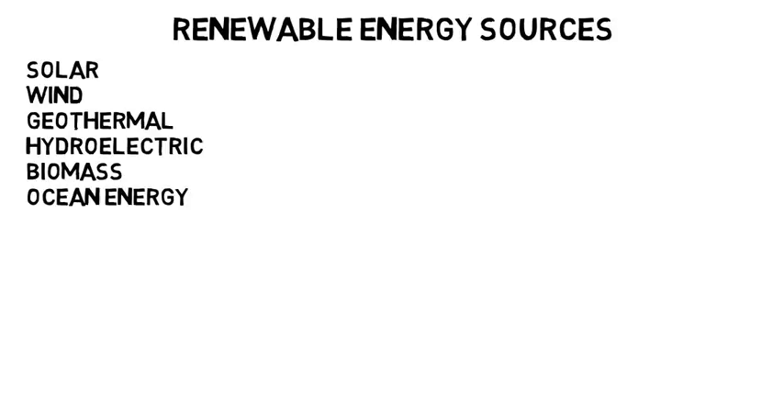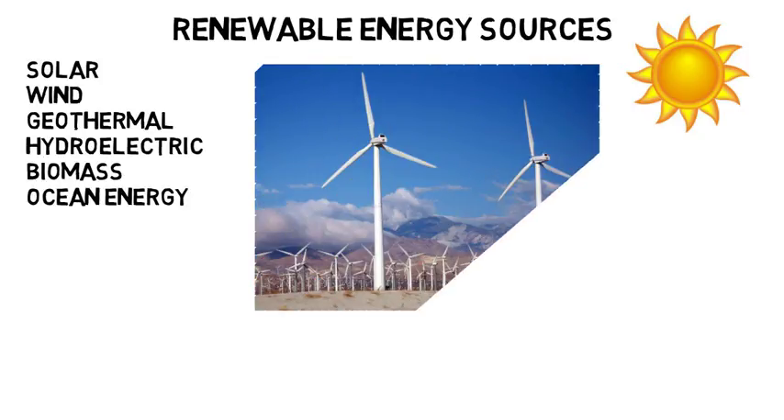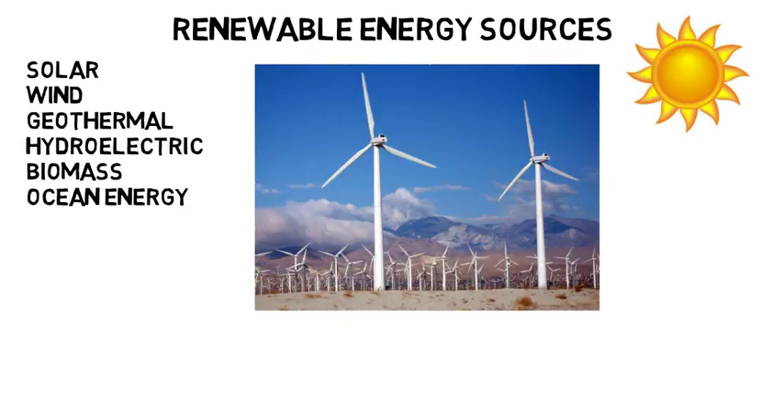Solar power is of course getting energy from the sun's rays, like with the use of solar panels. Wind energy is generated from the wind through the use of a turbine that is turned to generate electricity.